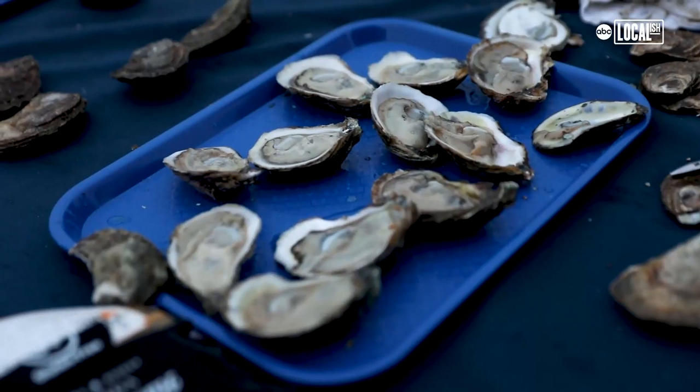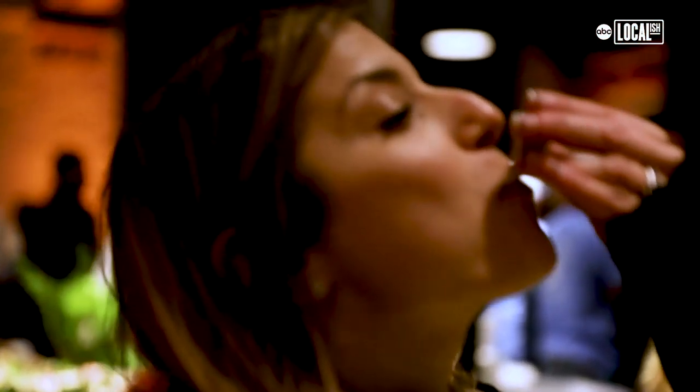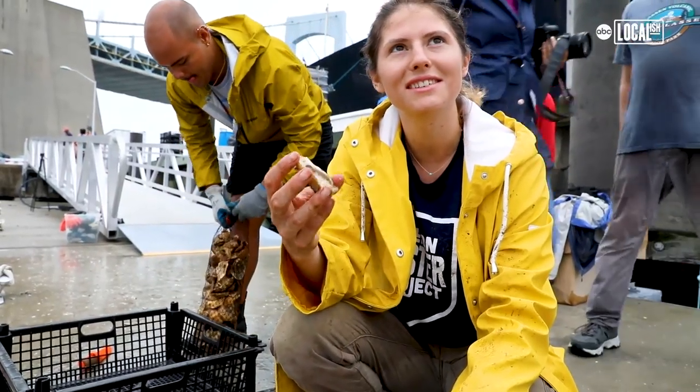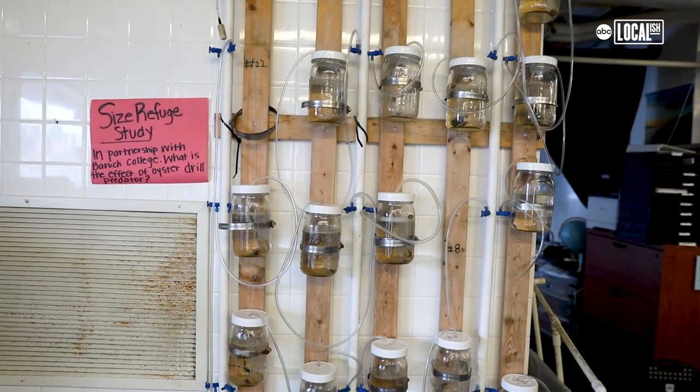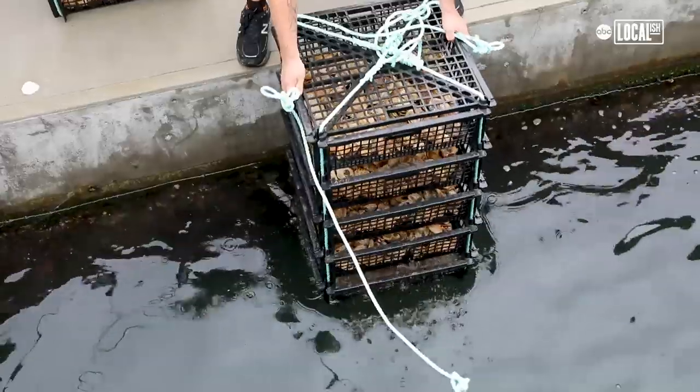This animal that was so important to the cuisine and economy of New York City for so long is now working extra to restore the harbor and bring all those animals back. They'll be spawning in about two to three years. Billion Oyster Project is a nonprofit focused on training students and the general public to work together to restore New York Harbor.